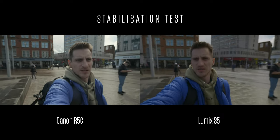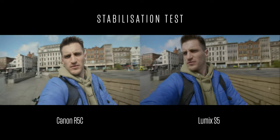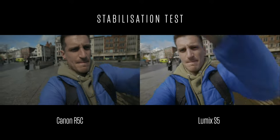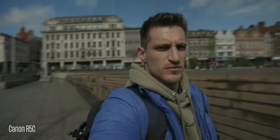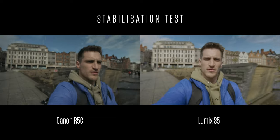Stabilisation — I'm holding both cameras. The S5 wins hands down when it comes to stabilisation. It's just so natural — no wobble, no warping on the edges. The Canon's alright, but the S5 definitely wins. You can actually see in some of the shots that the Canon is just quite wobbly.